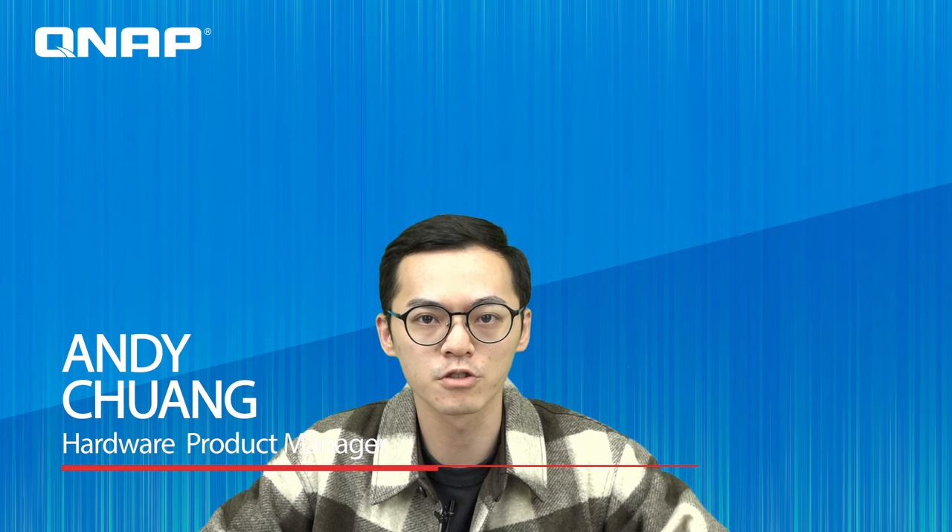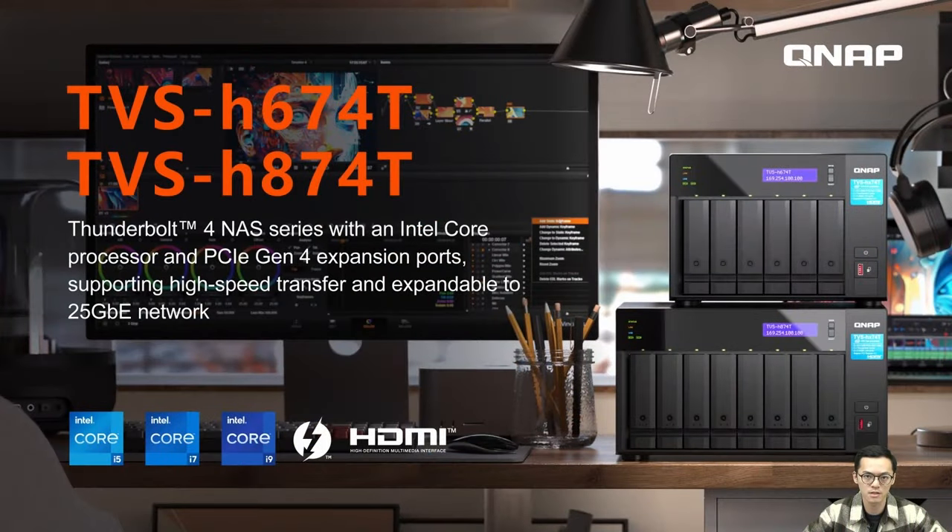Hello everyone, welcome to today's QNAP livestream. This is Andy, Product Manager from QNAP. Today we'll introduce our new Thunderbolt 4 NAS, the TVS-H674T and TVS-H874T. Let's take a look in detail.